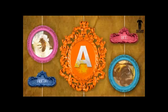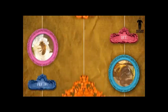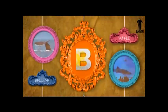La A. Abeja. Abeja. La B. Ballena. Ballena.